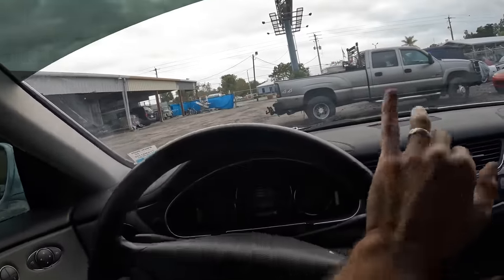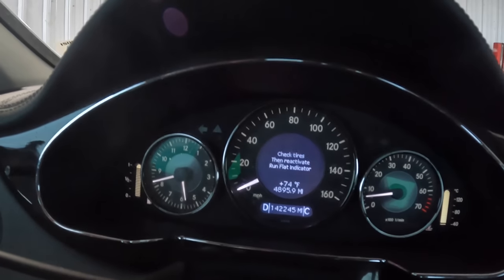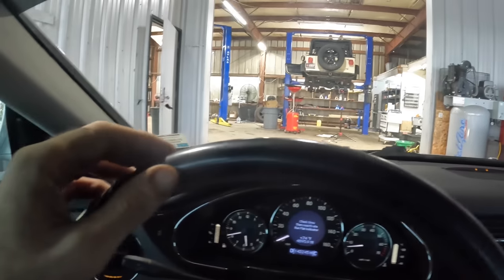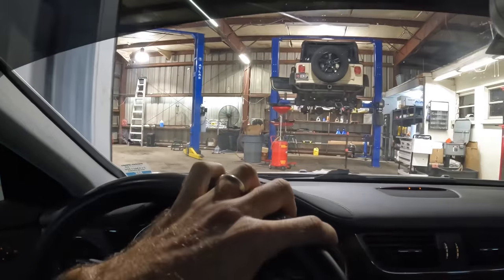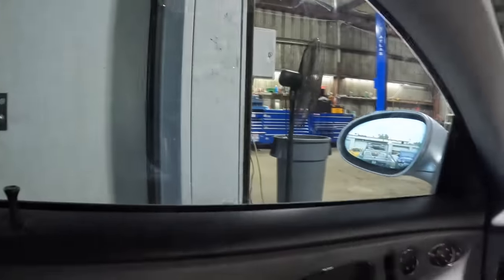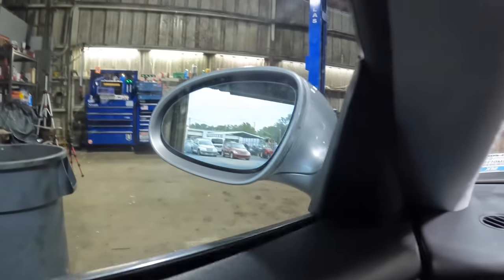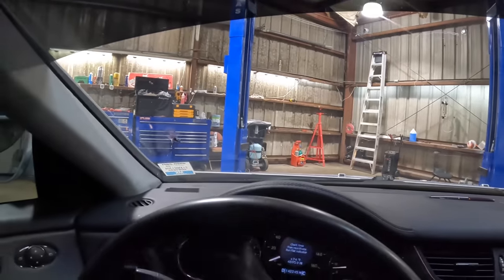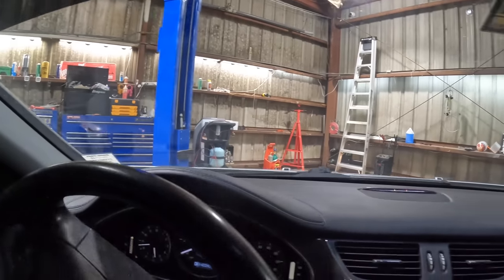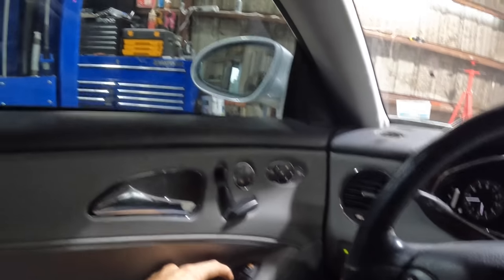It looks like the indicator's gone away, so I'm assuming this thing has filled back up. We'll go out and visually inspect the ride height in a moment. Let's get around the corner here - I'm not scared of it but the viewers are slightly concerned about making this turn. It's okay, we've got it under control.